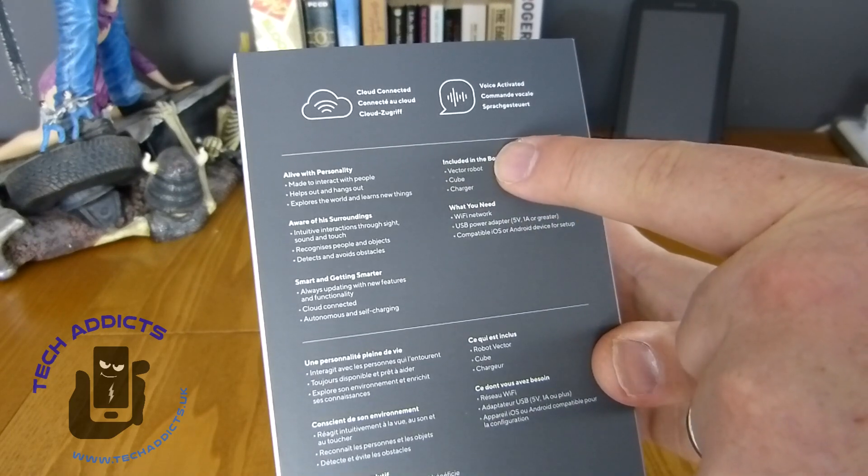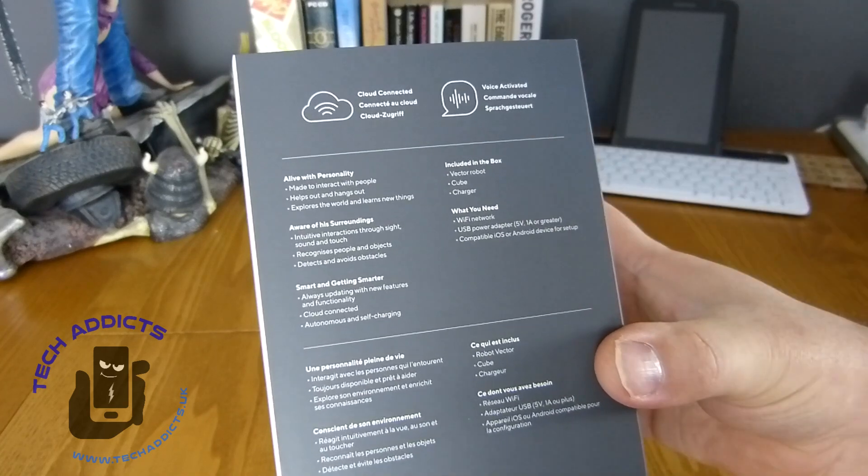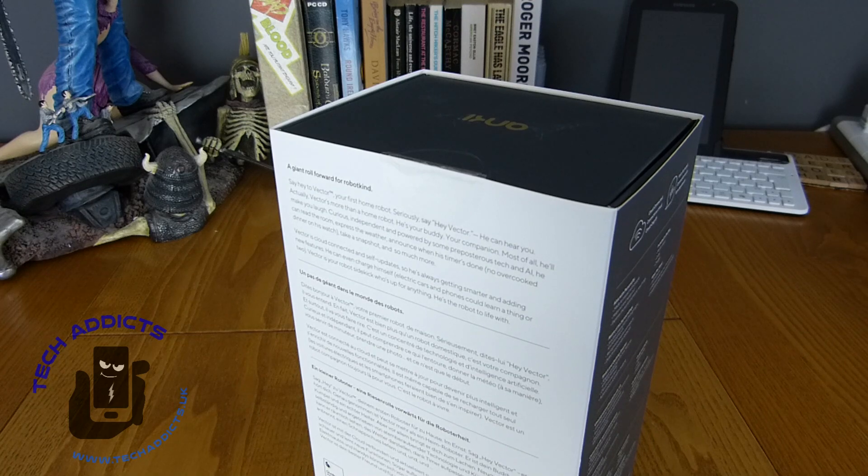Included in the box is the Vector robot, a cube, and the charger. I'm guessing the cube is a bit of a toy that it plays with, much like in TerraHawks.